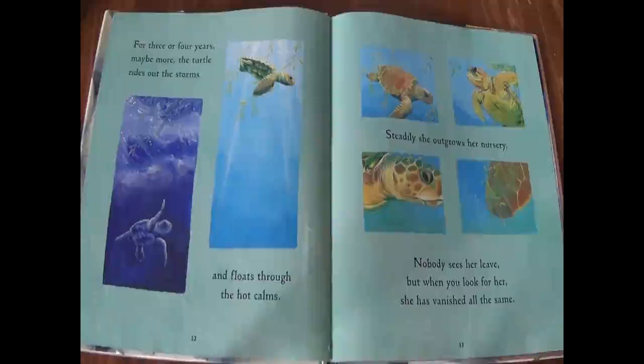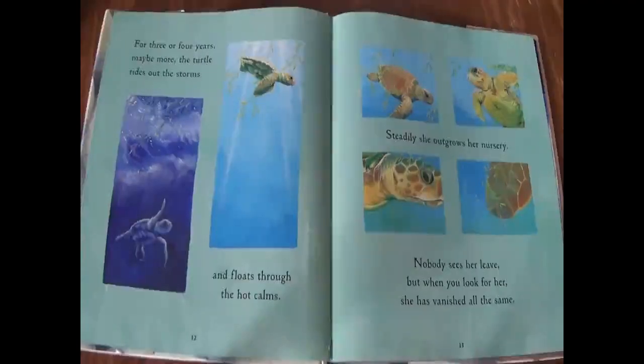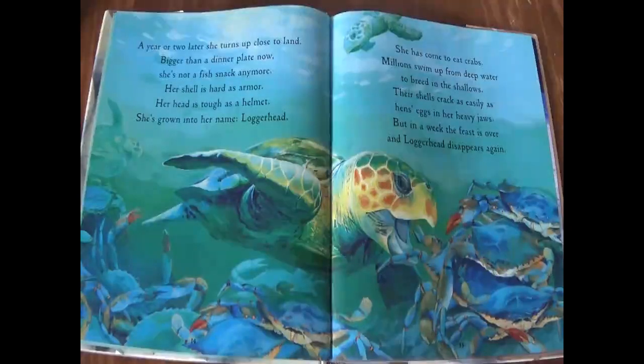For three or four years, maybe more, the turtle rides out the storms and floats through the hot calms. Steadily, she outgrows her nursery. Nobody sees her leave, but when you look for her, she has vanished all the same. A year or two later, she turns up close to land — bigger than a dinner plate now. She's not a fish snack anymore. Her shell is hard as armor. Her head is tough as a helmet. She's grown into her name: loggerhead.